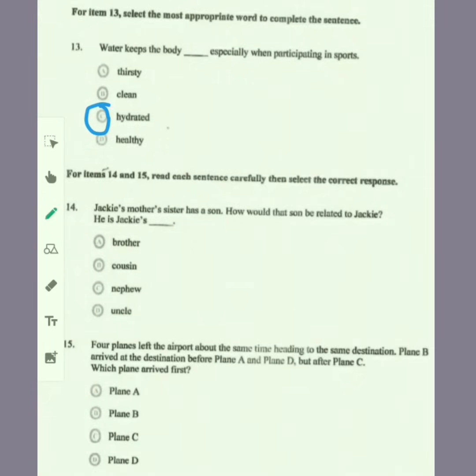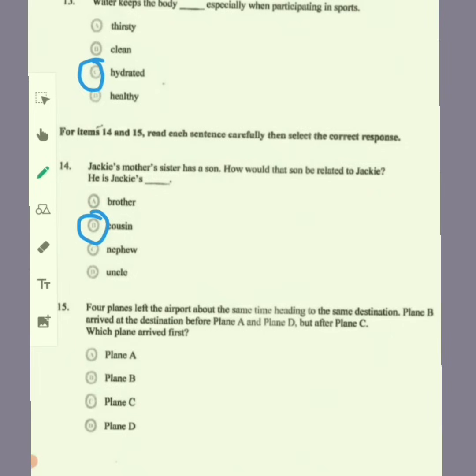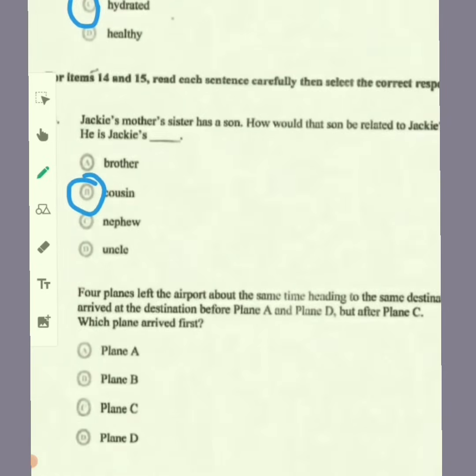For items 14 and 15, read each sentence carefully, then select the correct response. Jackie's mother's sister has a son — how would that son be related to Jackie? Jackie's mother's sister is Jackie's aunt, so that son would be Jackie's cousin. For number 15, four planes left the airport heading to the same destination. Plane B arrived before plane A and D but after plane C, so it is safe to say that plane C arrived first.